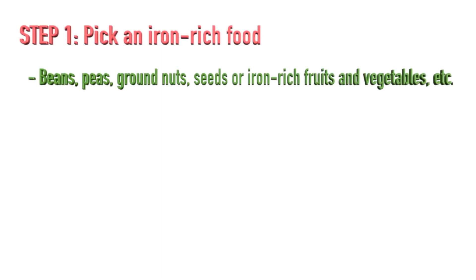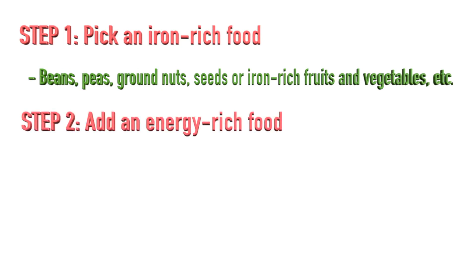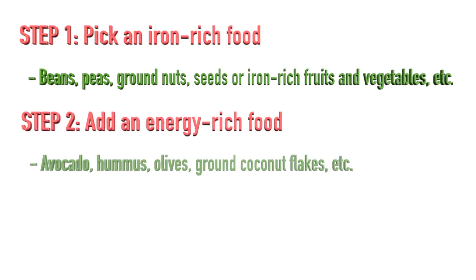Okay, now let's put all of this information together in a simple three-step formula. Step one: pick an iron-rich food — for instance, beans, peas, ground nuts, seeds, or iron-rich fruits and veggies. Step two: select an energy-dense food, like avocados, hummus, olives, or ground coconut flakes, for example.